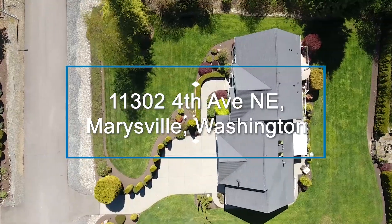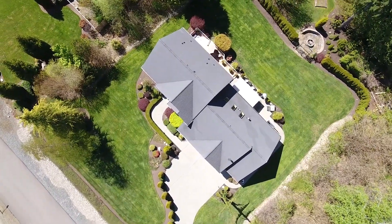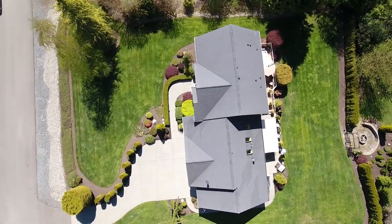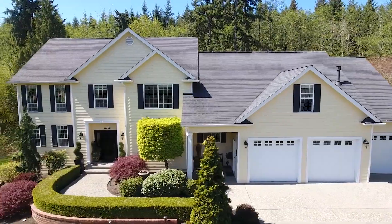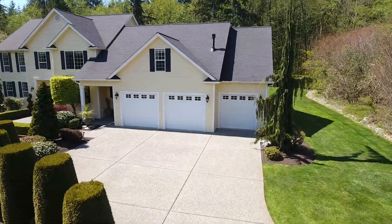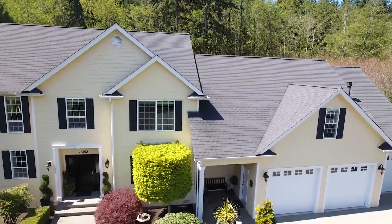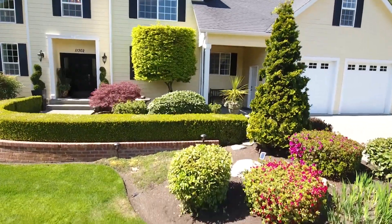Welcome to this gorgeous house in Marysville, Washington in the Aspen neighborhood. This house is over 4,100 square feet and is on one acre. This lot was actually the first lot sold in all of Aspen, owned by the original owners and was custom-built. It's absolutely stunning inside and out — no details missed in this great house.